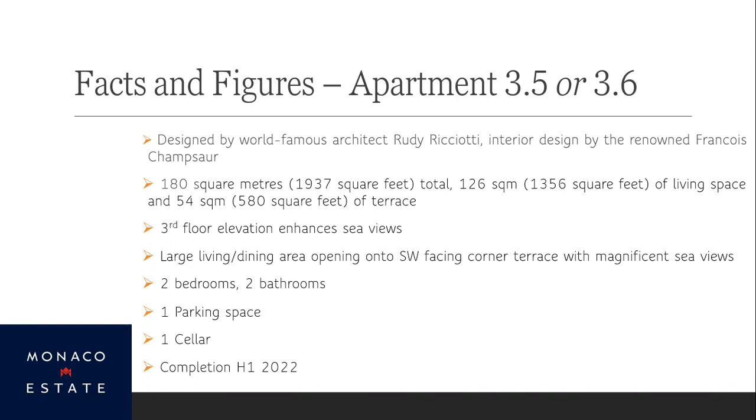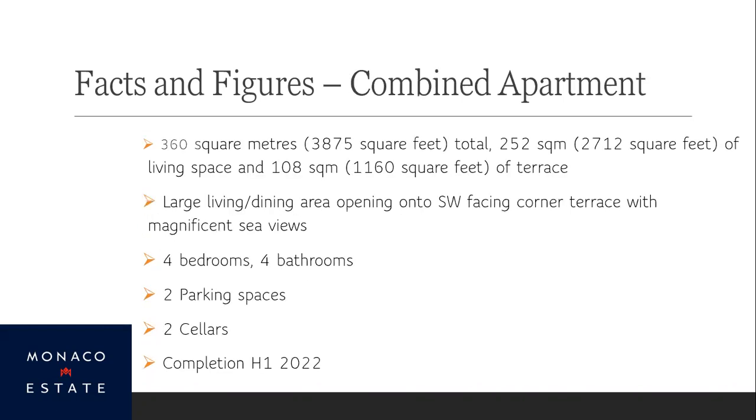Here's the little twist: you could buy both apartments and combine them into one really mega dream home of 360 square meters — nearly 4,000 square feet — of which 250 square meters would be living space inside and over 100 square meters of sun terrace with those incredible views. You'd then have four bedrooms, four bathrooms, two parking spaces, and two cellars. It obviously changes the budget somewhat, but it's a very rare opportunity. Compared to new builds on the reclaimed land — Portier Cove, now called Mareterra — these are actually a bargain.